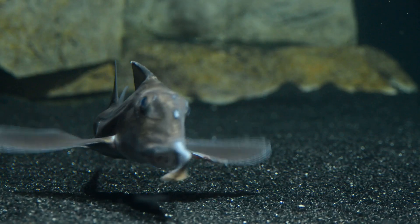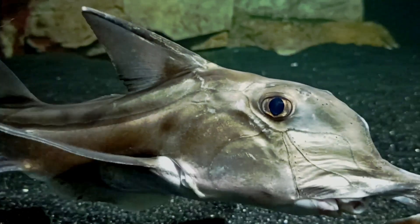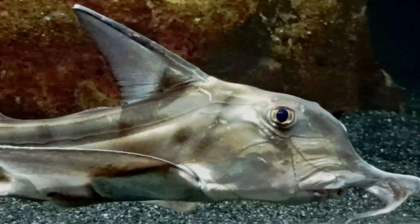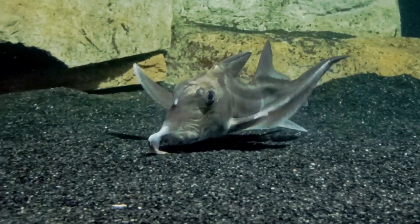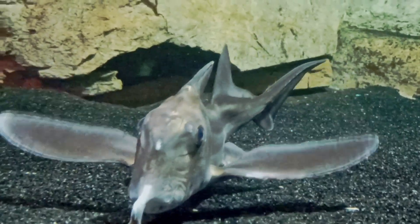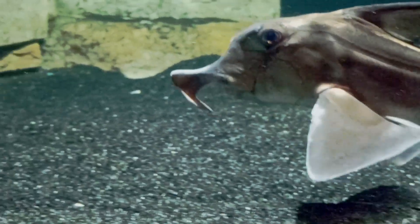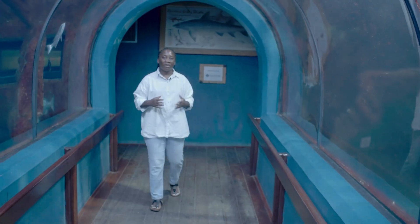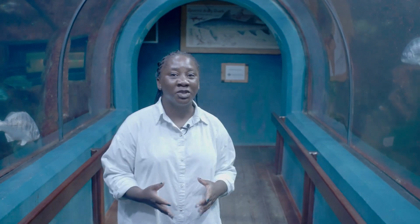The last group of fishes that are also chondrichthians are the weird but wonderful chimeras, also called ghost sharks. Many people have never heard of them because they mostly live in the deep parts of the ocean. However, in Namibia, anglers often catch one type of chimera close to shore — it's called the St. Joseph's shark, or elephant fish. You can see why it's called an elephant fish: it has a long snout that looks a bit like the trunk of an elephant. There are 87 different types of sharks, skates, rays and chimeras living off the oceans of Namibia, and there may be many more that we do not know about yet.